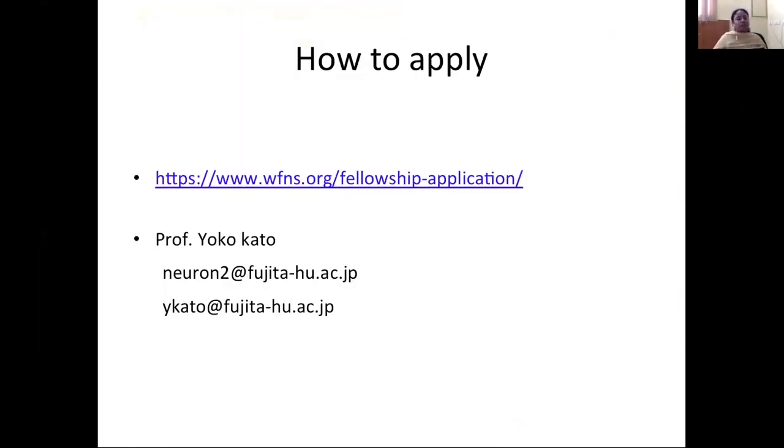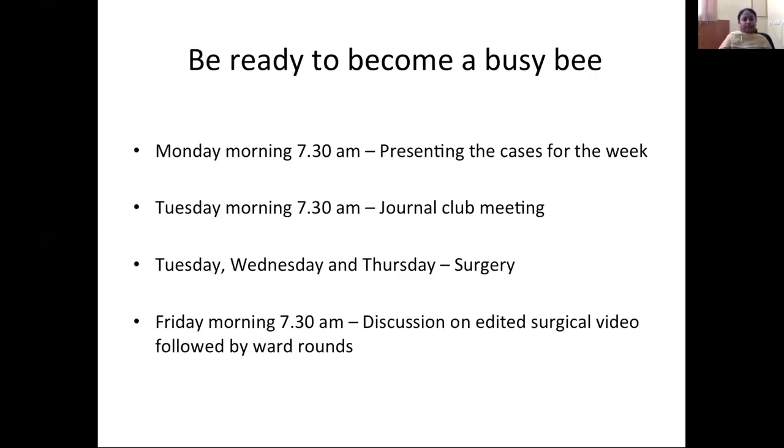To apply for the fellowship, go to the WFNS website at www.wfns.org, go to fellowship application, select Fujita, and that will give you the details of the program and required documents. You can apply via the online application link, or contact Professor Yoko Keto at neuron2@fujita-hu.ac.jp or yketo@fujita-hu.ac.jp. The fellowship is very busy — they accept three fellows at a time. You may get a reply from the secretary Ms. Toshika Nose, and you may receive the fellowship offer after six months to one year since schedules are almost filled.